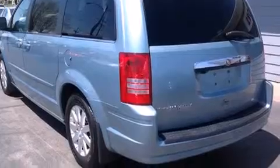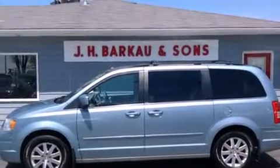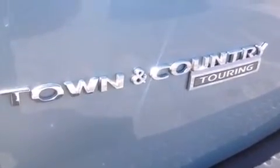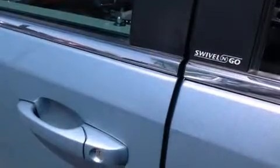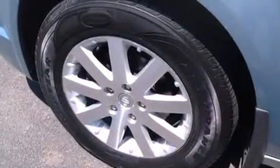The following features are also included: cruise control, full power accessories, a rear window defroster, a leather-wrapped steering wheel, front and rear side curtain airbags, roof rails, fog lamps, stability control, a keyless entry system, and an auxiliary power outlet.